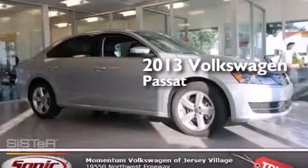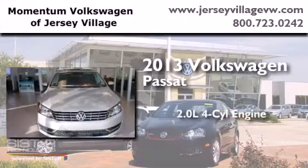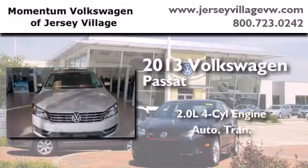This is a brand-new 2013 Volkswagen Passat. It features a 2.0-liter four-cylinder engine and an automatic transmission.